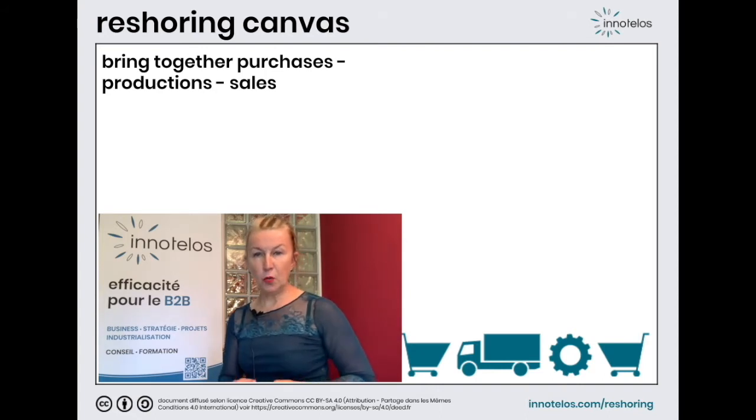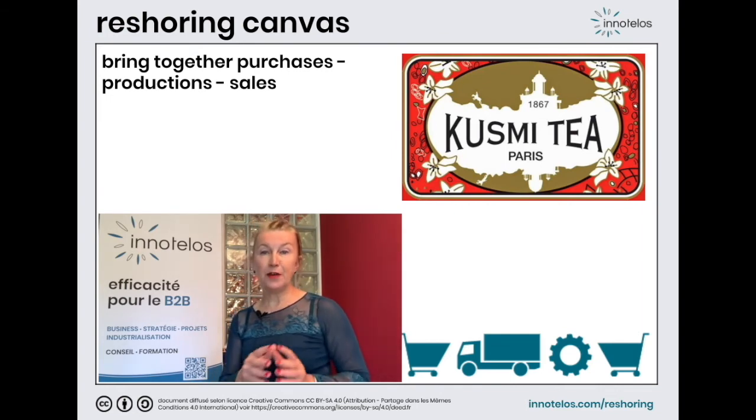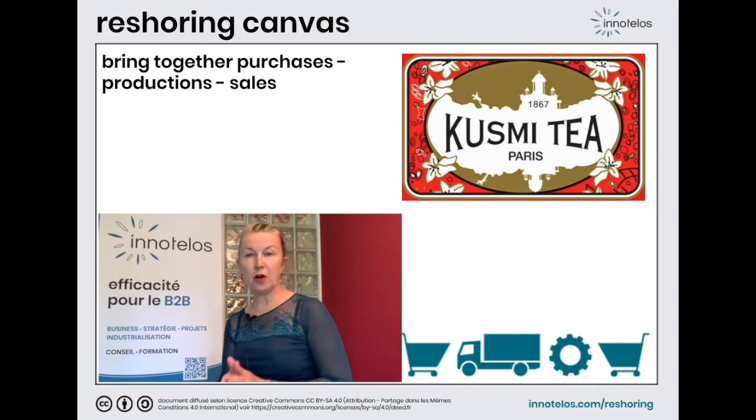As an example, we can have a look at Kusmi Tea. Kusmi Tea is selling high-end teas and realises more than two-thirds of its turnover in France. Certainly the tea leaves come from China, but the manufacture of metal cans has been reshored from China to France and the bagging from Morocco to France.